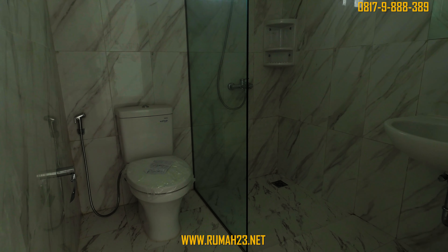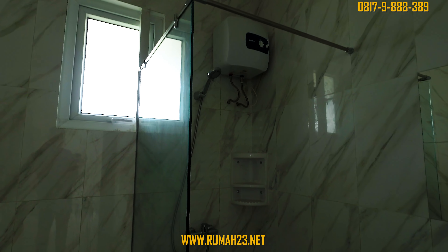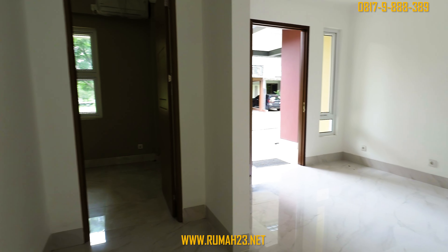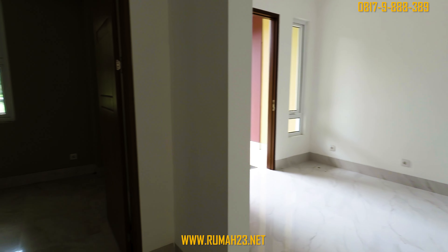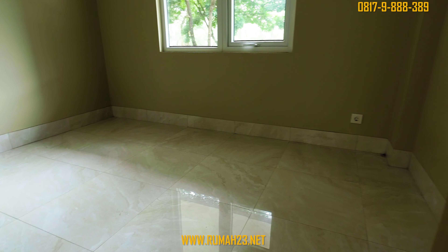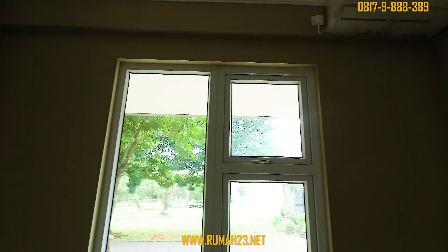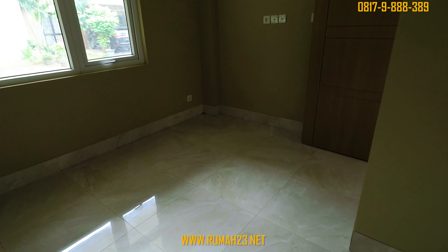Lantai dan dinding pada kamar mandi sudah dilapisi dengan homogenis style hingga full ke plafon. Pada bagian shower juga sudah dilengkapi dengan partisi kaca dan water heater. Kamar tidur tamu diletakkan persis di samping kamar mandi dan ruang tamu. Lebar dari kamar ada di angka 2,5 meter, sedangkan panjangnya sekitar 3 meteran. Kamarnya juga sudah dilengkapi dengan jendela aluminium dengan bukaan ke arah taman di depan rumah, serta 1 unit AC.